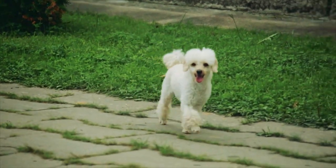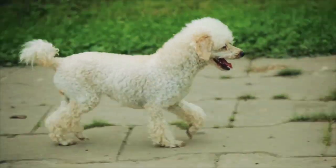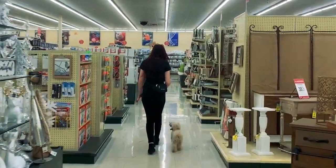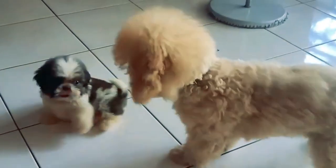Poodles of all sizes, especially miniature and toy, can do well in apartments. They are intelligent and have moderate to high energy levels. Some poodles might need extra exercise to keep them happy in a small home. But fortunately, they tend to be disciplined and obedient with proper training. Since they are one of the most intelligent breeds on the planet, obedience training is not difficult for even a novice trainer.